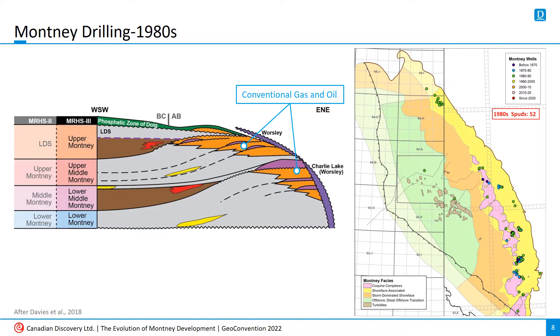The 1980s saw more of the same, with the addition of wells at Jerouville and the start of development in BC at Ring. More important, however, are the two wells toward the center of the Montney Basin, drilled in the late 1980s at Pousse-Coupe and Eagle. These are the first wells targeting turbidites in the deep basin Montney play.